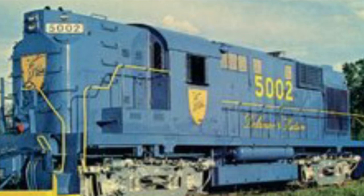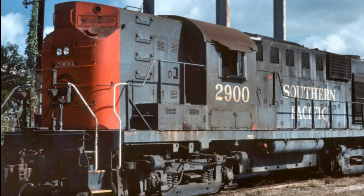Hey guys, what's up? It's your boy Michael, the one, the only, the Iron Horse Historian. Today, we will be discussing the Alco RS-11.